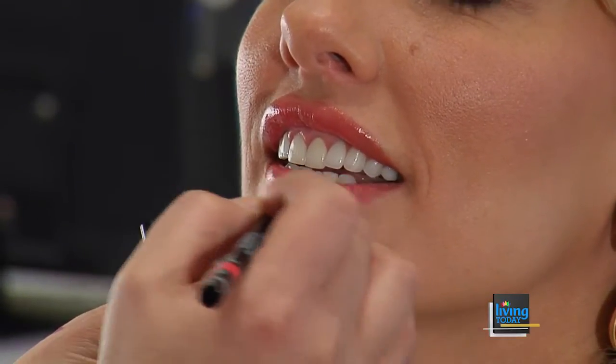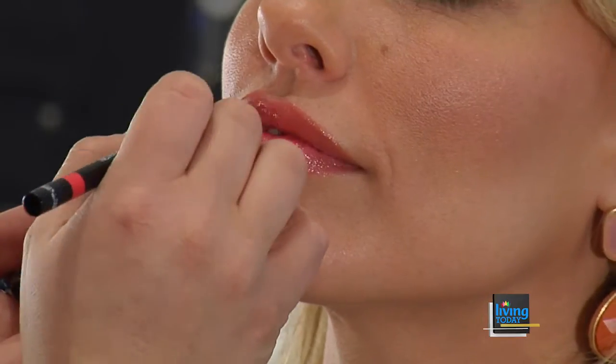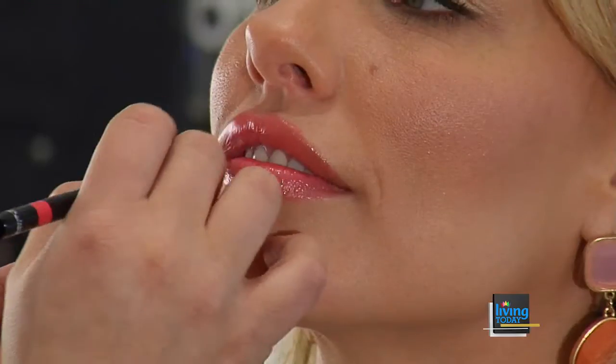When you do this lip liner you're gonna want to fill in all over because it's just gonna hold that lip gloss on longer. I love this color because it's right on trend with that little bit of a corally undertone — so it's a little bit more pink than orange, but it's not gonna change that gloss at all.